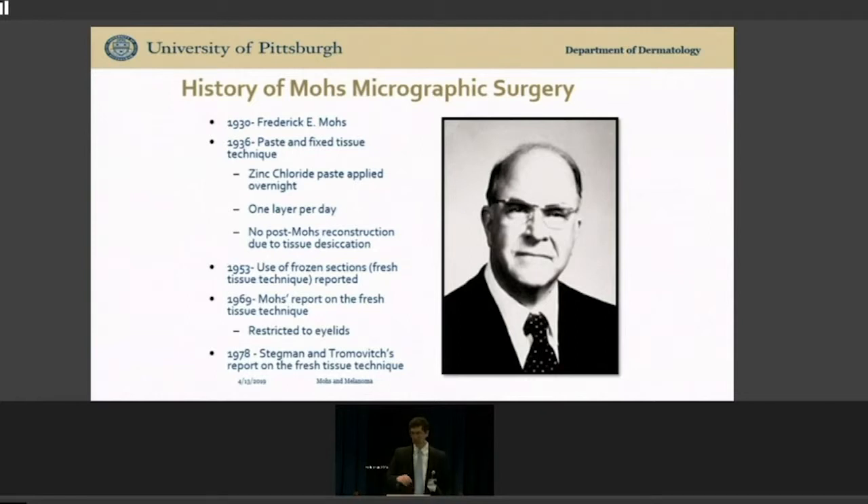This was improved upon in 1950 when he approached the eyelid and saw he couldn't apply paste there without blinding patients. He developed another technique using frozen sections — you take the tissue out, freeze it immediately, and within 30 minutes you get slides showing whether there's tumor on the edge or not. This frozen technique was popularized in the 1970s and is why there are now 1,200 Mohs surgeons in the U.S. You can find a Mohs surgeon in nearly every city, and they most commonly use this frozen technique.